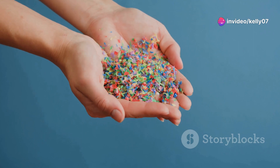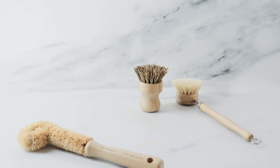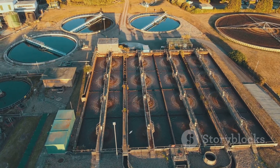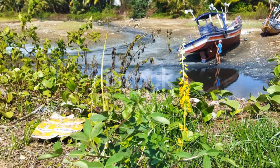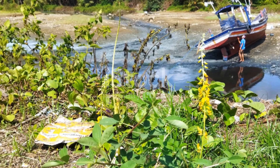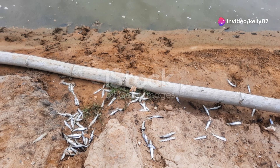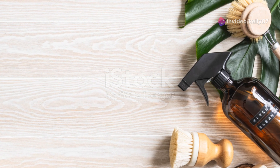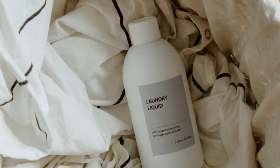However, not all detergents are created equal. Some synthetic detergents are designed to be biodegradable, breaking down easily in wastewater treatment plants or septic systems. These environmentally friendly detergents offer a sustainable alternative to traditional soaps, combining cleaning power with environmental responsibility. On the other hand, some detergents contain ingredients that are slow to degrade, persisting in the environment and potentially causing harm to aquatic life. It's crucial to be aware of the environmental impact of the cleaning products we use and to choose options that minimize harm to our ecosystems.